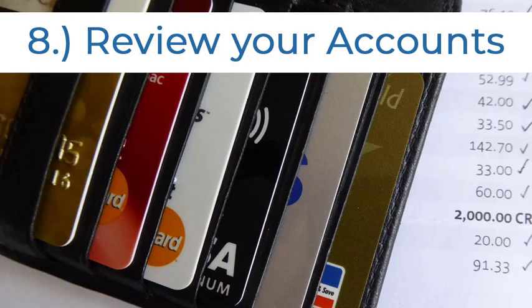By regularly monitoring your credit and online banking institutions, you can find and fix problems before they get worse. There are services online that will allow your organization to monitor their credit in real time, ensuring nobody has fraudulently opened any lines of credit or done any damage to your company's credit score.